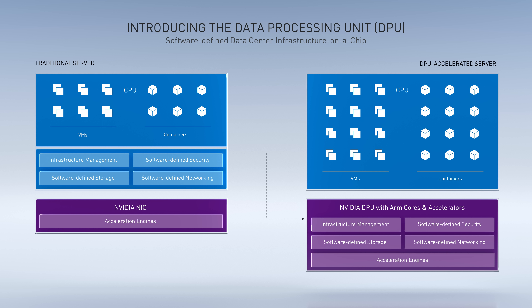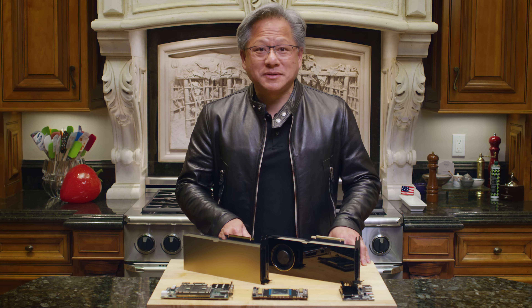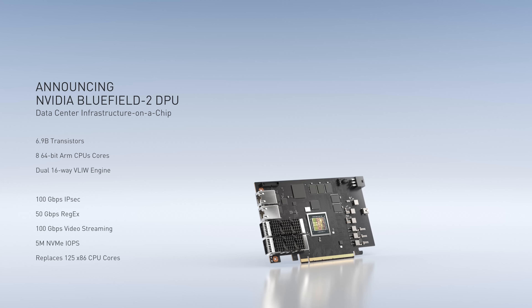It is estimated at least 30 percent of the CPU cores can be consumed running the data center infrastructure. Today we're announcing the Bluefield 2 DPU — a programmable processor with accelerators and engines for at-line-speed processing for networking, storage, and security.